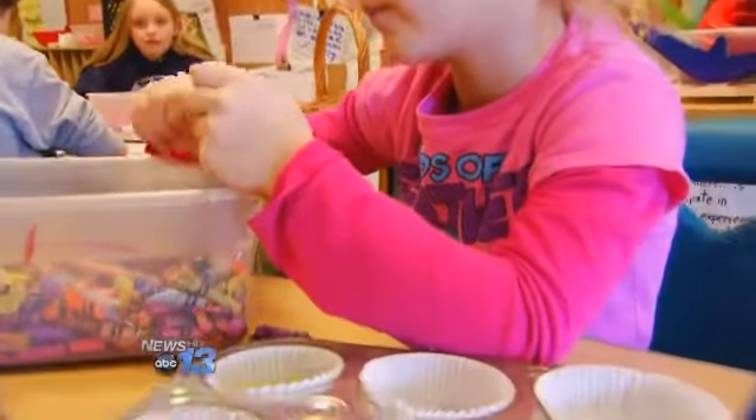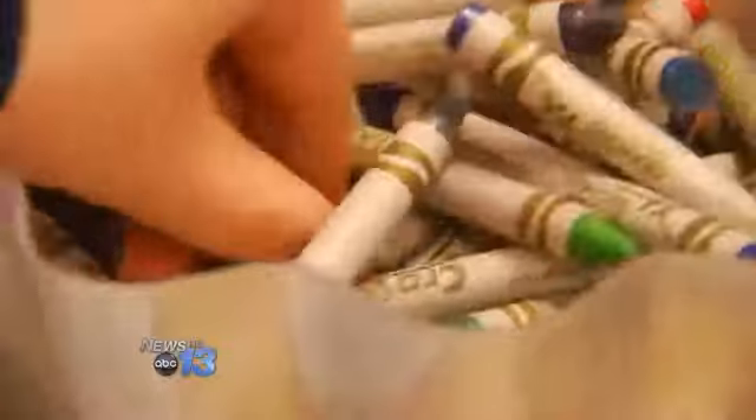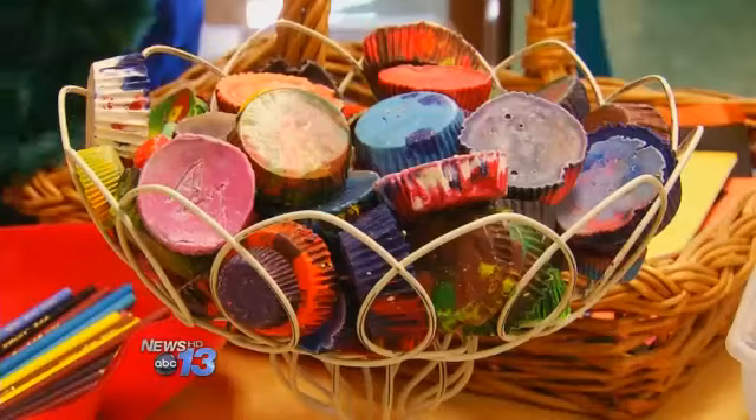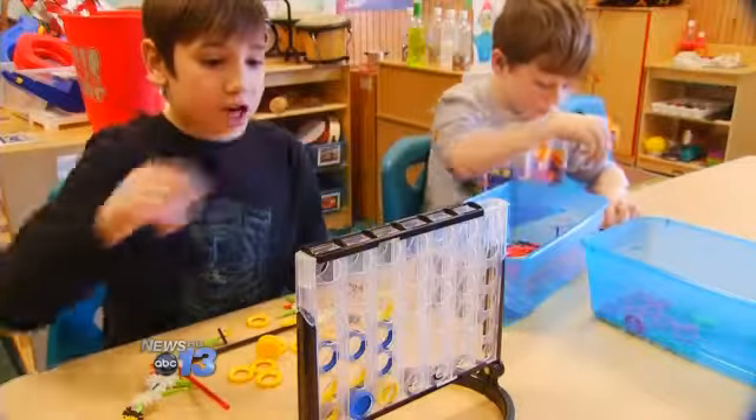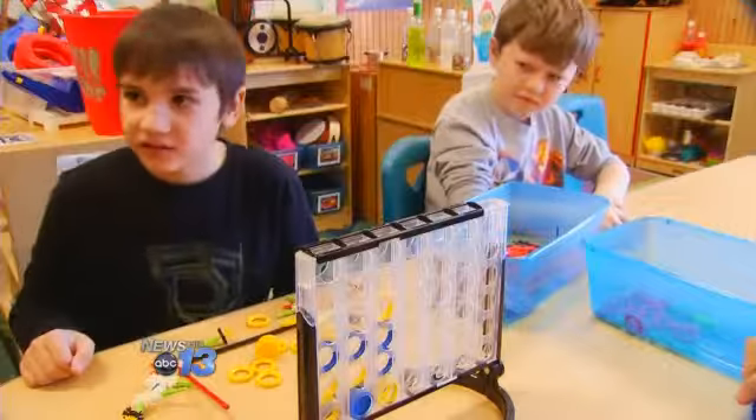Children of all ages are spending their snow day at the Child Care Network Center on Sardis Road. Students say the activities are fun, and you can also learn some life lessons — like the importance of teamwork.